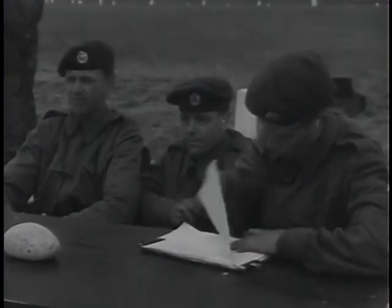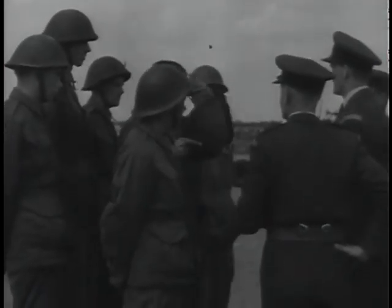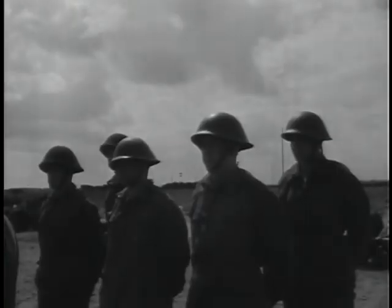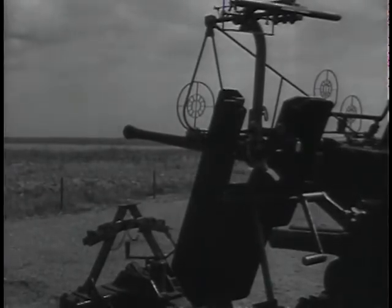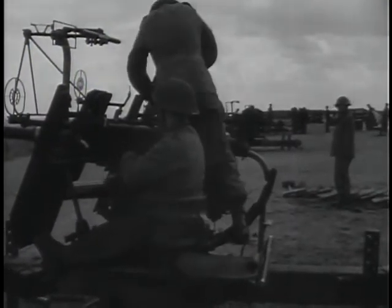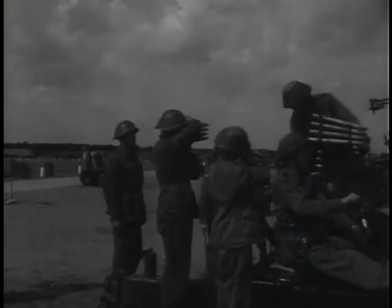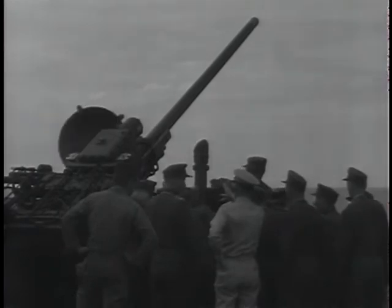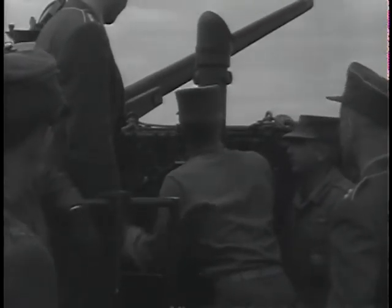English soldiers prepare a fire mission as the Americans wait their turn. At the range, soldiers of nations united in the defense of the free world have an opportunity to observe each other in action. Officers of the new German army are shown American anti-aircraft guns — cooperation between armies strengthening the defense of Western Europe.